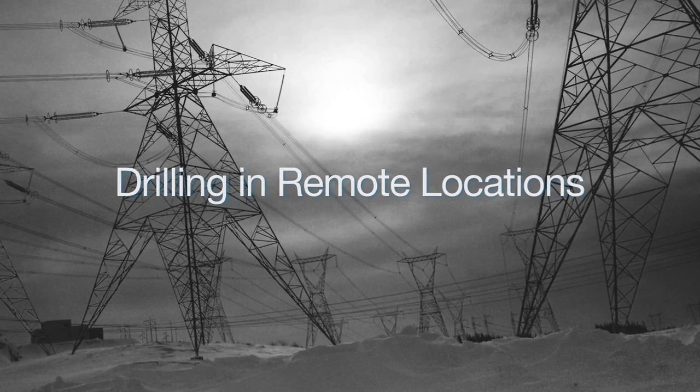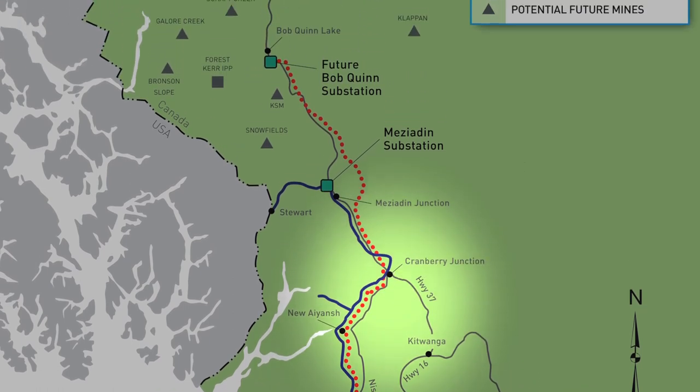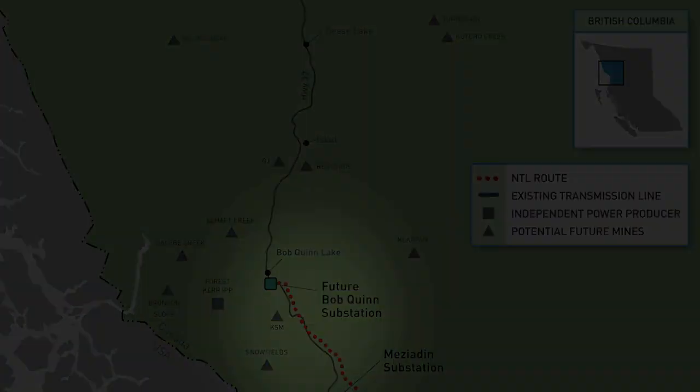In this project, a new 287 kilovolt transmission line is being constructed from the Skeena substation approximately 344 kilometers north to a new substation near Bob Quinn.